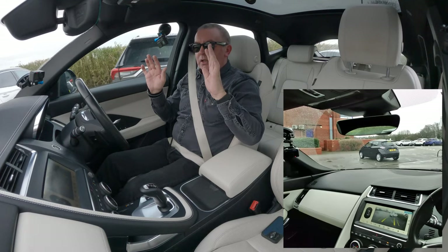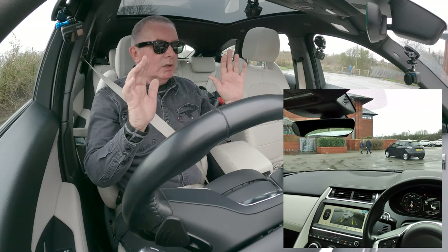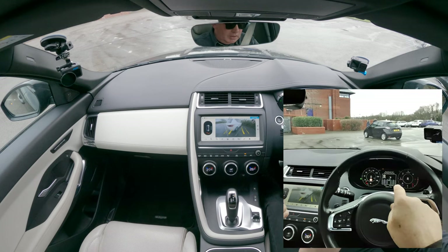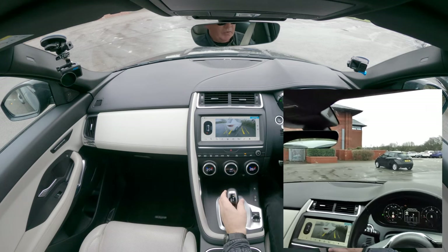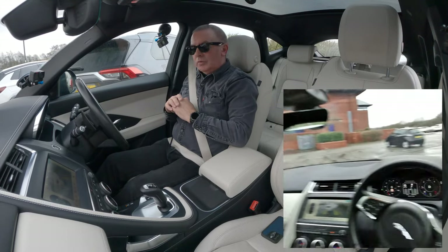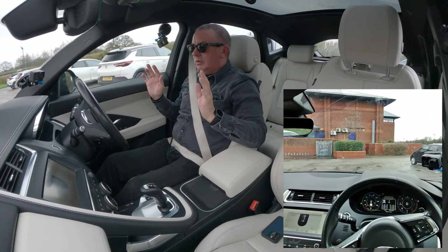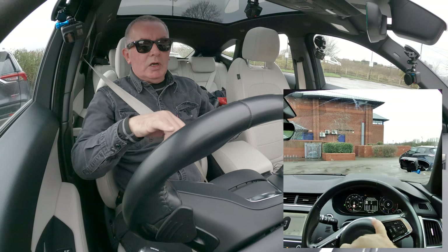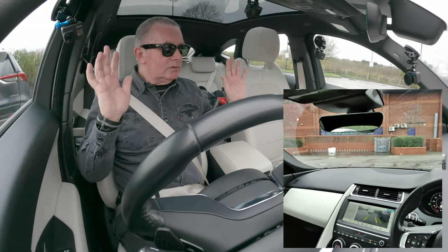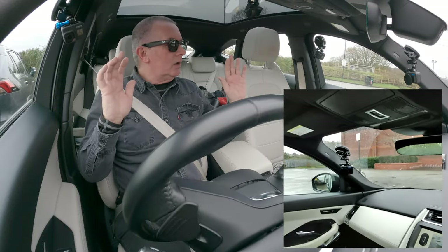Perpendicular park - reverse with care. I'm just covering the brake, nothing else. It's going. Now it's telling me to select drive and wait - so we'll select drive. It's taking me forward. Perpendicular park stop - select R and await next instruction. Reverse with care. Covering the brake.